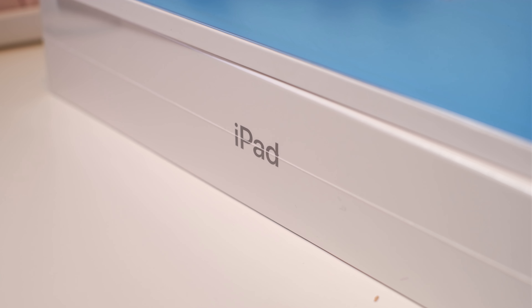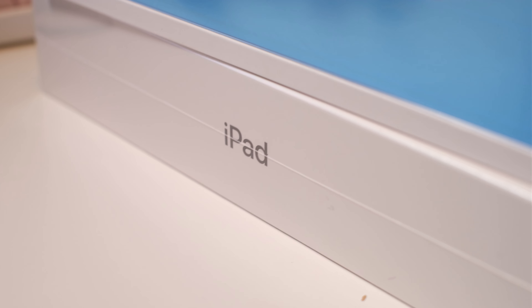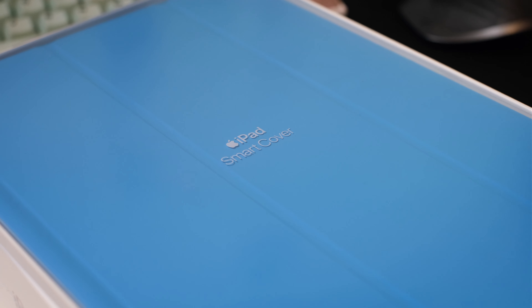I ordered a MacBook Pro 16 inch from Apple last week which I received on Monday, and to my surprise there was another package along with it. When I opened it, it was this iPad as well as a blue smart cover. It was addressed to me with all of my information, which is why I opened it.